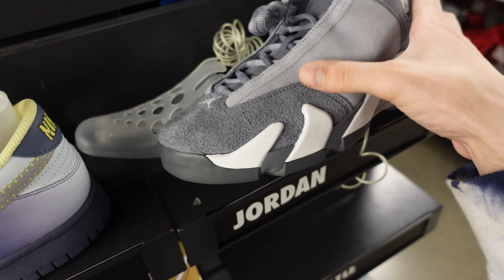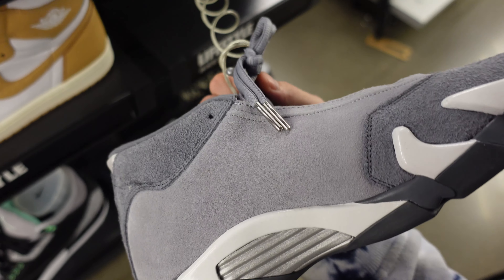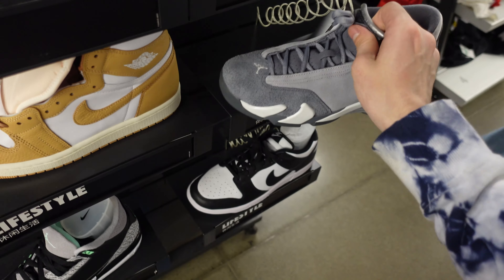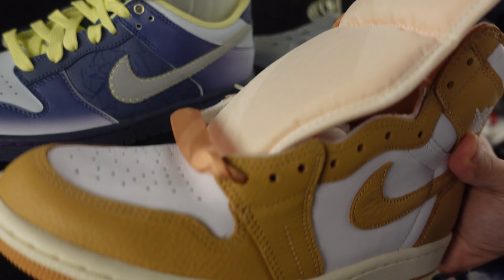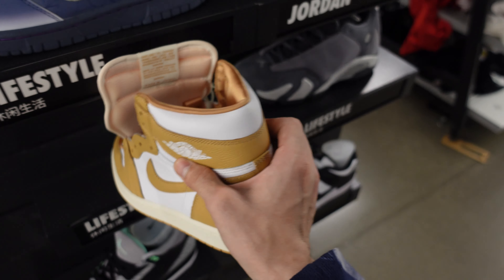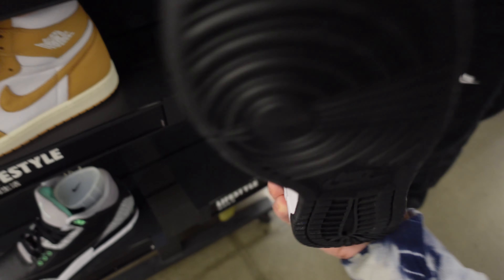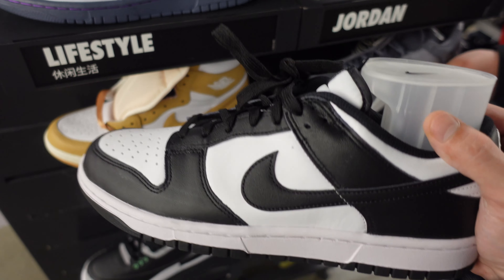Grade school 14s — these things look like baby 14s. This is my first time seeing this colorway. I like the 14s, but I only need one pair at a time. This is an in-style mocha curry type colorway; I'm personally not really into that gold brown.